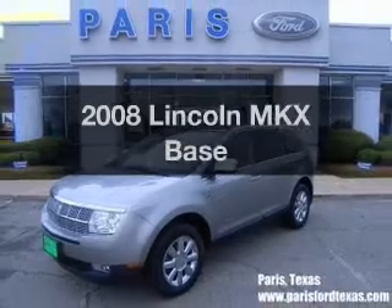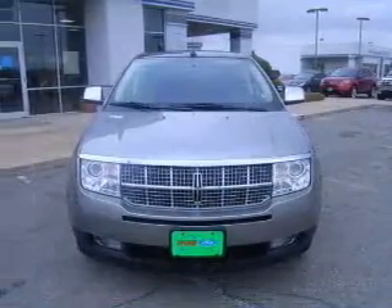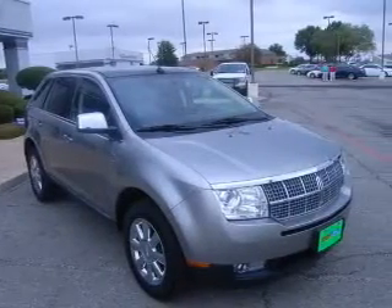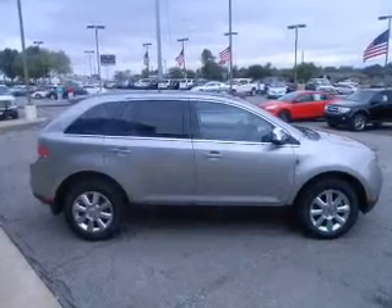Imagine yourself in this 2008 Lincoln MKX. Everything you need under one roof with this great vehicle. With a solid 6-cylinder engine connected to a smooth-shifting 6-speed automatic transmission, you will appreciate the safety feature of anti-lock brakes.